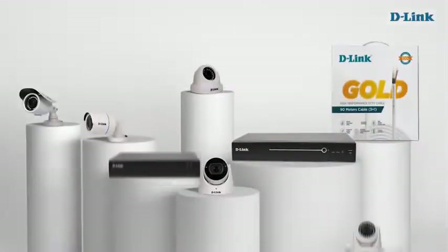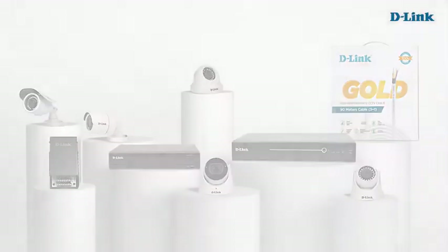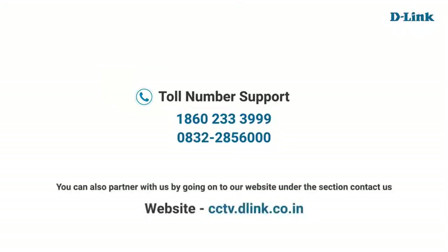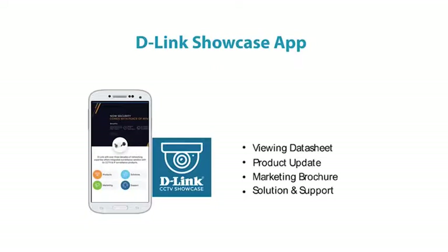Keep a check from anywhere, anytime. It's time to get smart with D-Link security solutions. For more information, you can reach out to us on 1-860-233-999 or call us on 0832-285-6000. You can also partner with us by visiting our website cctv.dlink.co.in under the sections Partner With Us or Contact Us. For product and marketing related queries, follow us on LinkedIn, Facebook, Twitter, and Instagram. You can also download our D-Link Showcase app, which has all product and marketing related information.